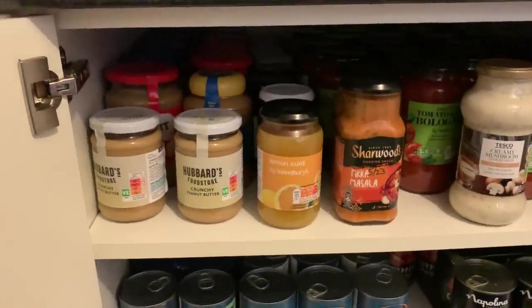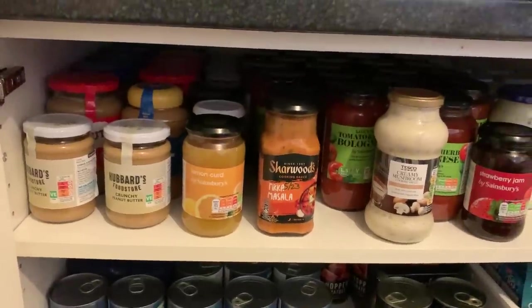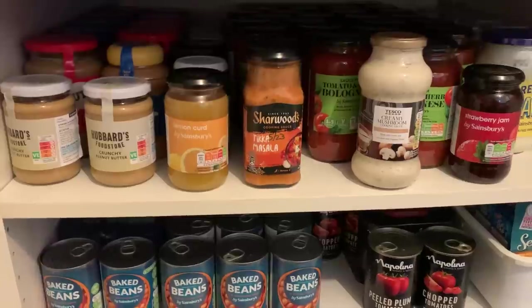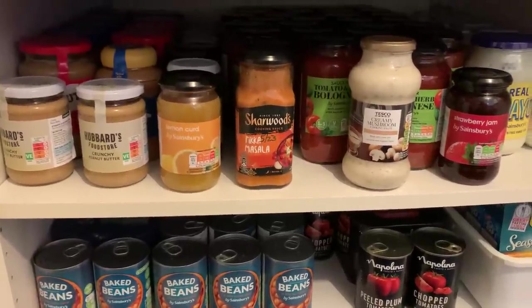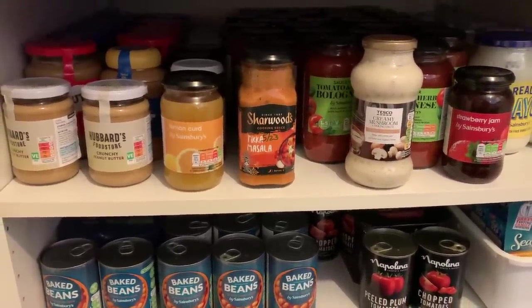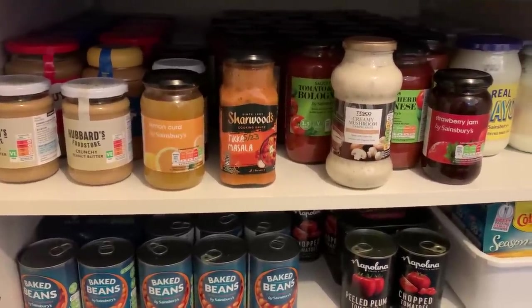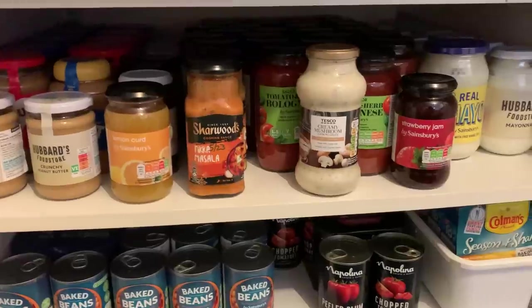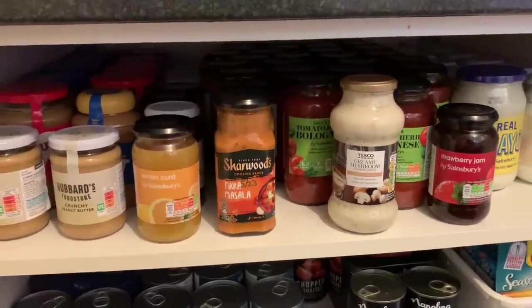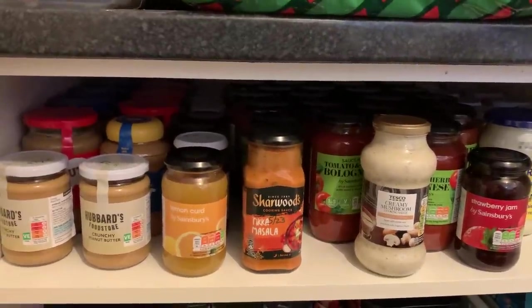All of the peanut butters I always check that they're safe for dogs, because if we need to give them a tablet or if I'm bathing the dogs and having trouble getting them to stand still, sometimes I smear peanut butter on the wall tiles. Then they'll stand there quite nicely while I'm shampooing them, licking away at the tiles. I clean it off properly afterwards, but it's normally pretty clean by the end.